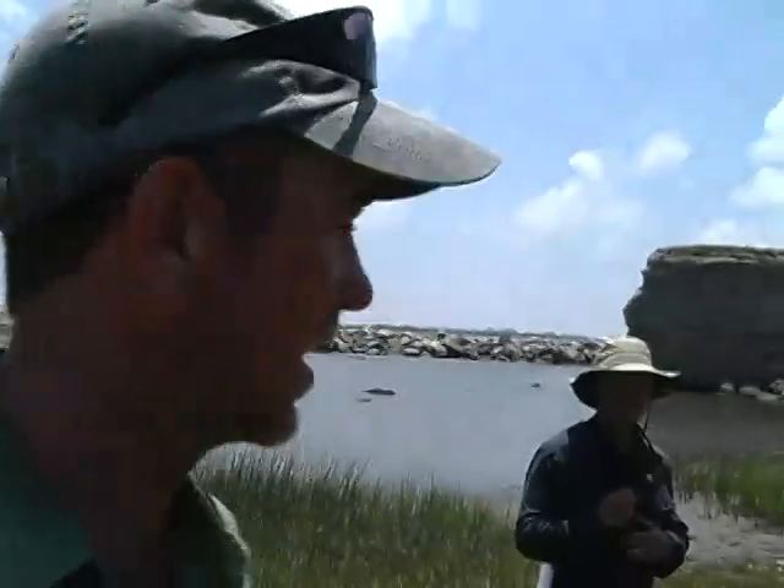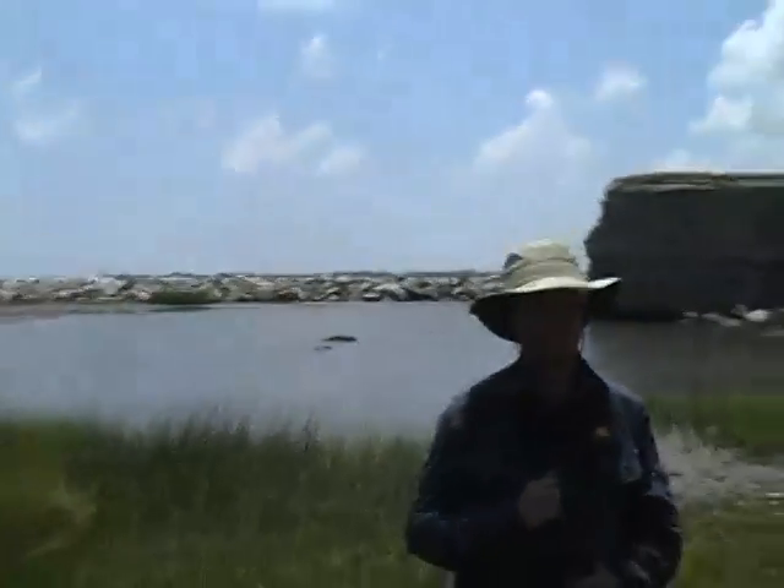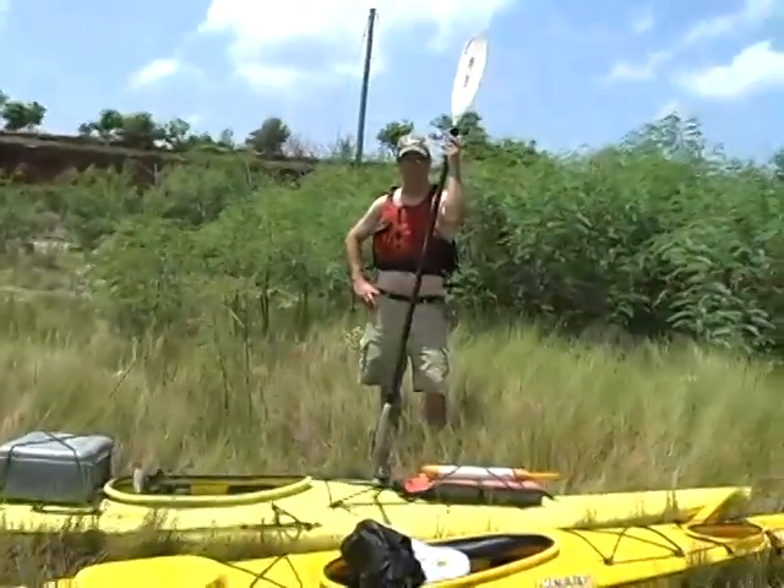Hi, it's Drew Whelan with the American Birding Association. We're here on Eel Grand Terre, which is just to the east of Grand Isle, Louisiana. I'm here with Richard Gibbons, who is the coordinator of the LSU Bird Resource Center, and we're also here with Mark Gautreaux, who's a documentary filmmaker.